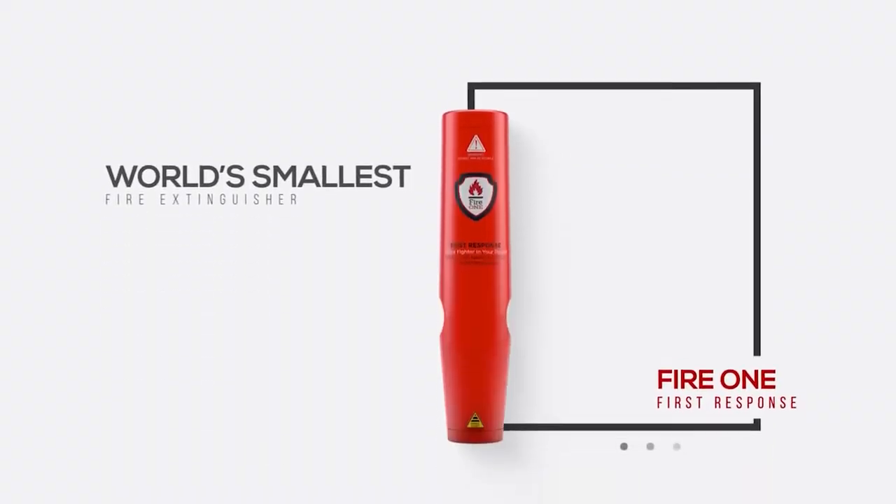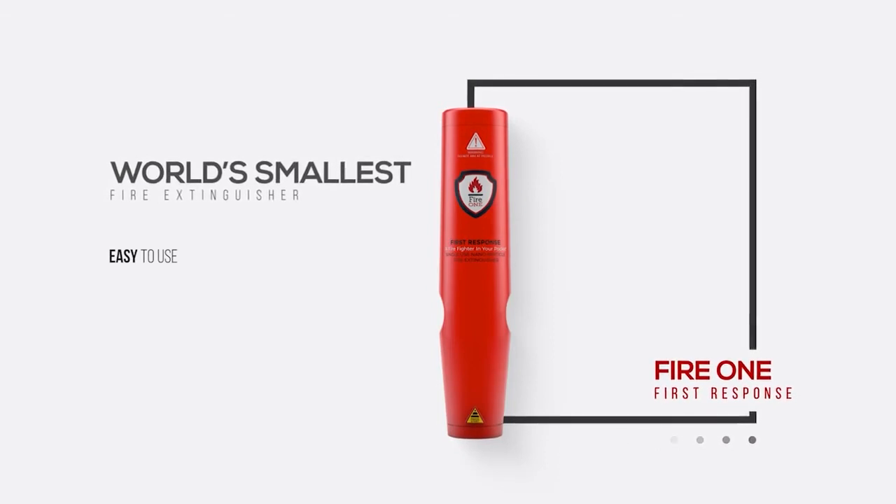As the world's smallest portable fire extinguisher, the Fire One First Response is the easiest to use and is suitable for all fires you'll find at home, on your boat, in your car, caravan and camper.